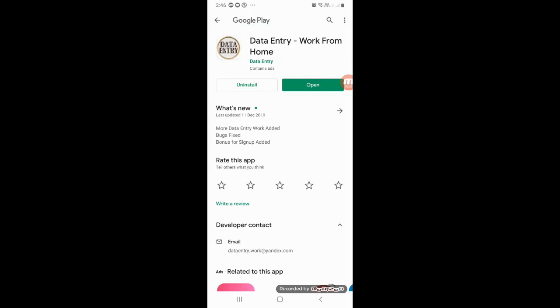Hi friends, I'm going to show you a new app. My name is Data Entry. This app is a new job.